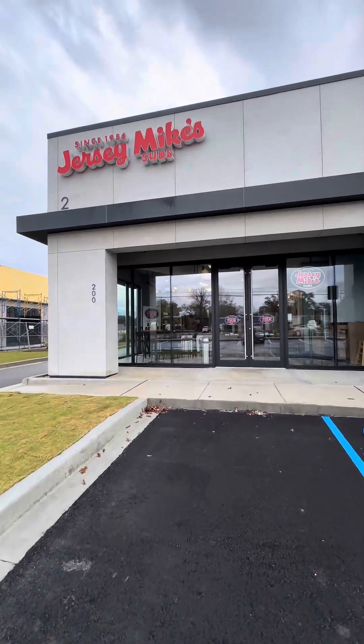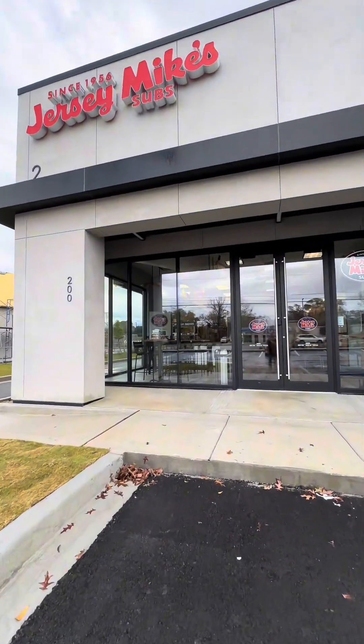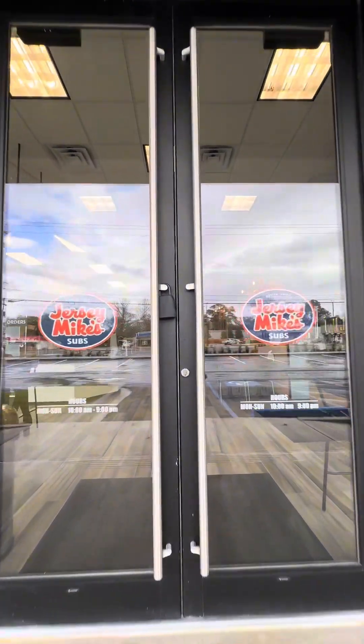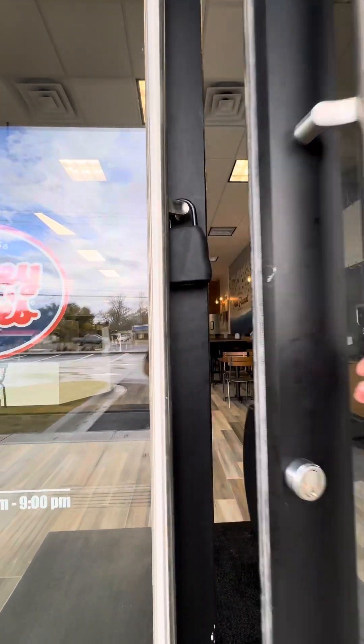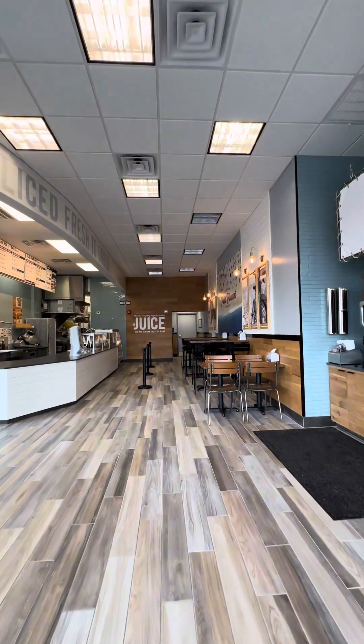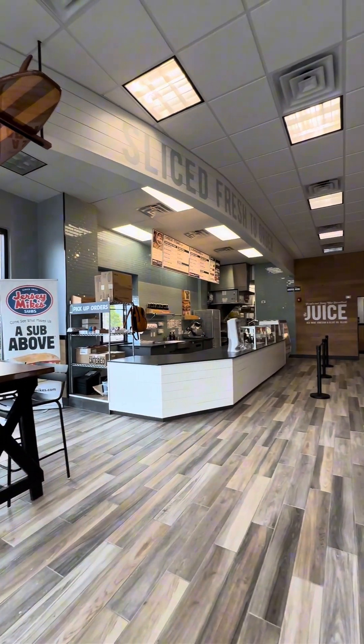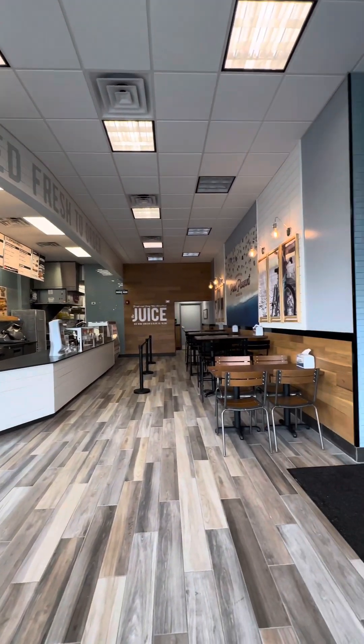Here's an inside look at the new Jersey Mike's of Lafayette, opening up at 4533 Johnson Street, Suite 200. Founded in Point Pleasant, New Jersey, you can really pick up on the beachy vibes inside.